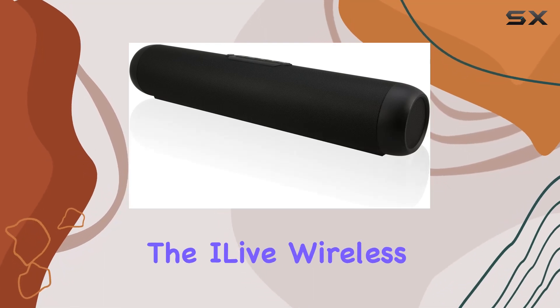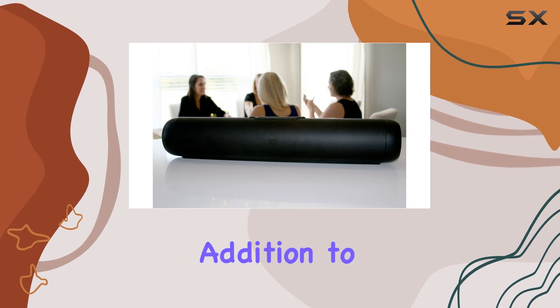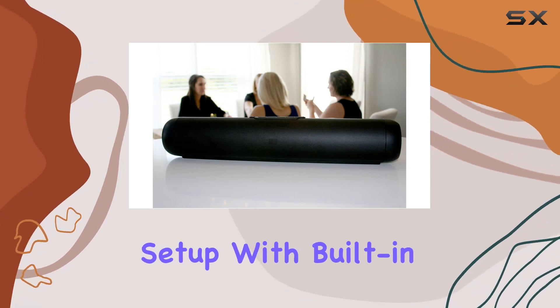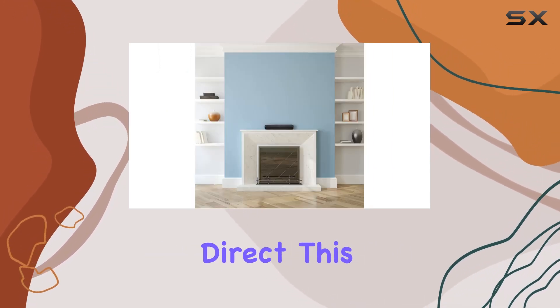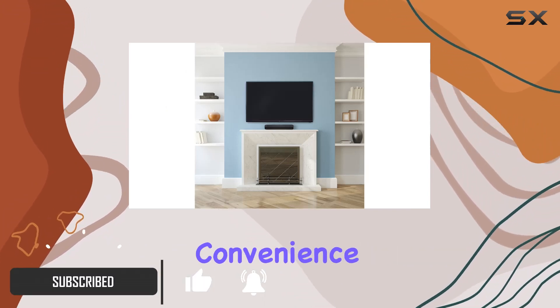Today, we're diving into the iLive wireless multi-room soundbar speaker, a sleek and sophisticated addition to your home audio setup. With built-in Wi-Fi and Wi-Fi Direct, this speaker not only elevates your sound experience, but also brings convenience to the forefront.